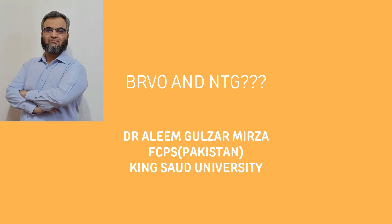Bismillahirrahmanirrahim, Assalamu Alaykum respected audience. Today my topic of discussion is based on a case which presented to my clinic: is there any relationship between branch retinal vein occlusion and normal tension glaucoma?